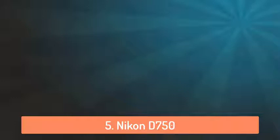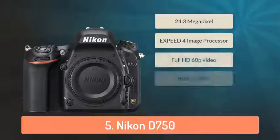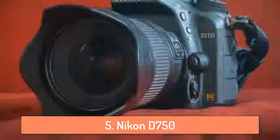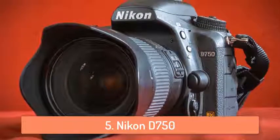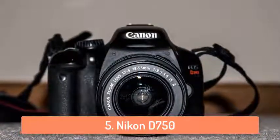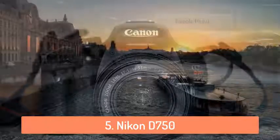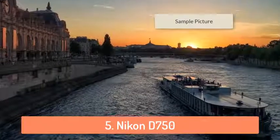At number 5 we have the Nikon D750. The Nikon D750 is a great camera which has a lot of features. This camera is the most feature-rich camera in this list but the price is a bit too high, and that's why we ranked it at number 5. It's a very powerful camera with a full-frame 24.3 megapixel CMOS image sensor and XP4 image processor, and can take very high quality pictures as well as record full HD videos. Right here you can see a sample picture from that camera.